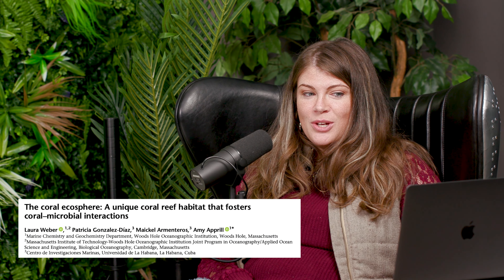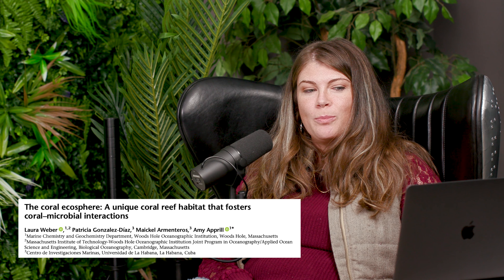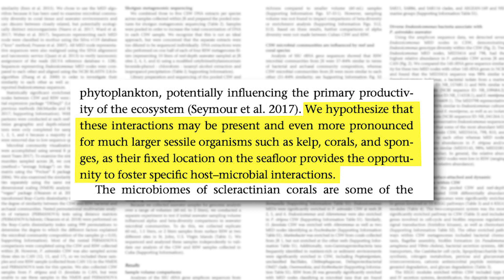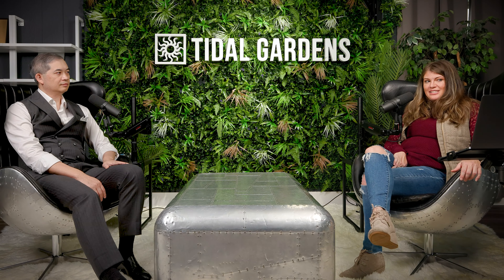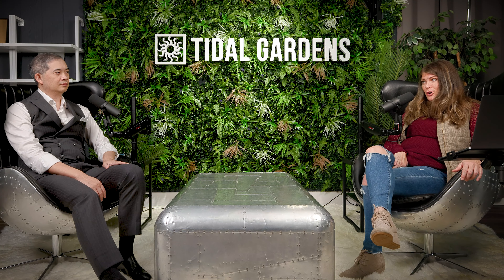So this particular article is entitled 'The Coral Ecosphere: A Unique Coral Reef Habitat that Fosters Coral-Microbial Interactions.' Their question essentially is: do corals create and manage their own microbial communities in their boundary layers? There are two aspects of that that are really cool — the fact that they're creating and managing their microbial community, not just that it happens to be there, but that it's happening in their boundary layer.